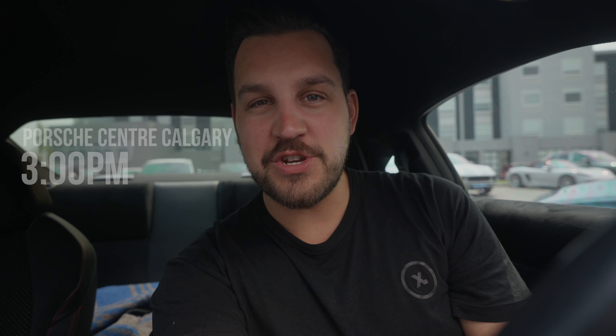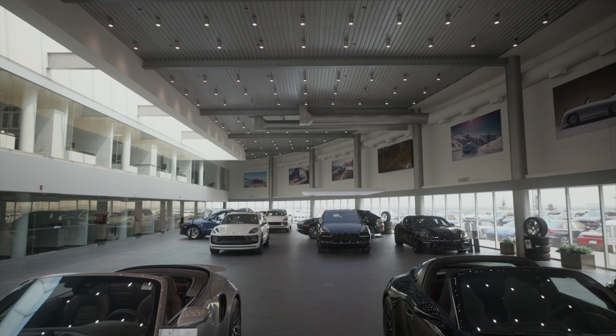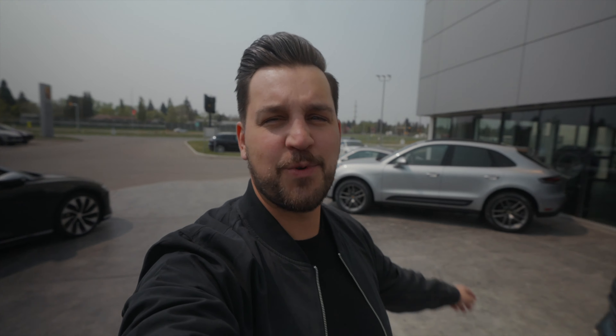Hopefully we just got a location sorted out. Now we are at the local Porsche dealership just to see if they want to work with me on this project — why not ask and see what happens? They've got some amazing, beautiful cars here. I had a quick chat with the marketing department and they were really excited about the idea but had to pass it up to the powers that be. As amazing as it would be to get one of these Turbo S's, I also reached out to some private owners I know just in case it doesn't work out.